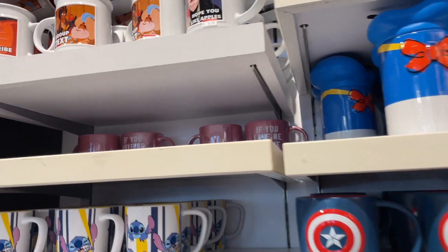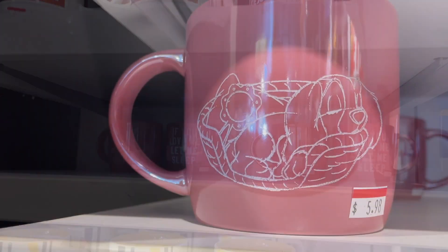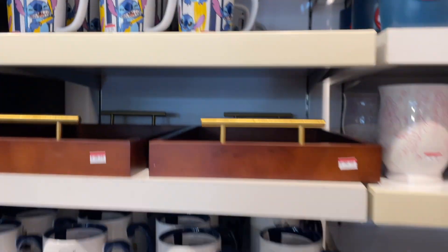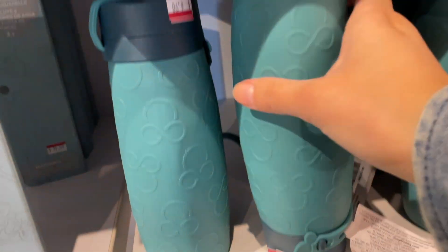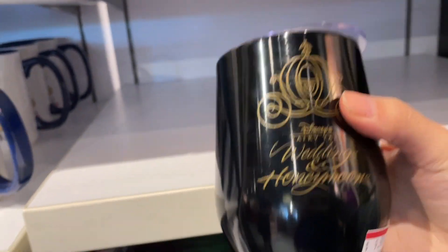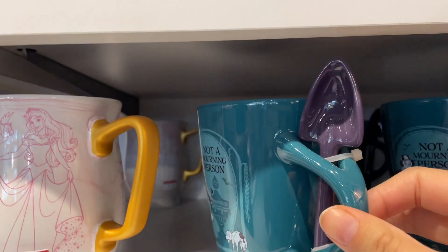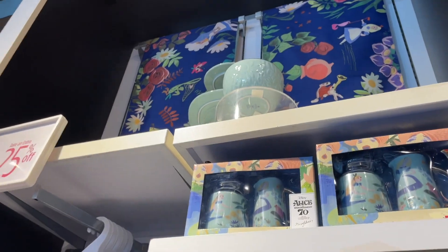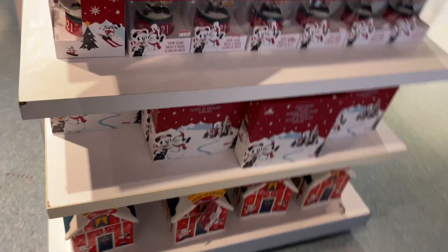Oh my god, what's that one — the puppy one? 'If you love me, let me sleep' — can I have it? There are these reusable water bottles I was looking at last time, they're now seven dollars. What is this? This is Fairytale Weddings — interesting. 'Not a morning person,' that's funny. These went down even from three weeks ago. Very cute. More Christmas stuff — this wasn't here last time.